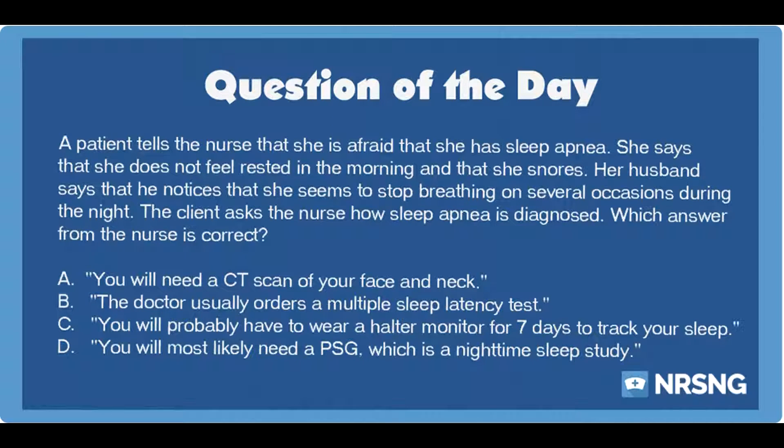Head over to nrsng.com/freebies. You guys know what time it is. It's time to go out and be your best self today. Happy nursing, y'all.